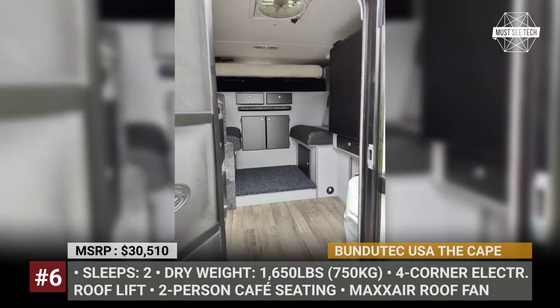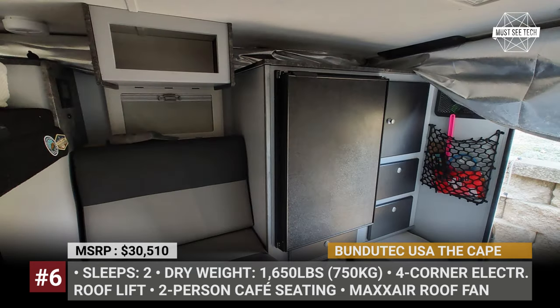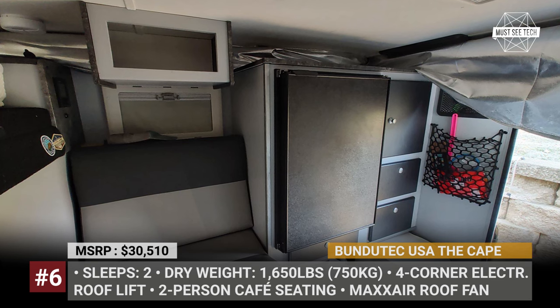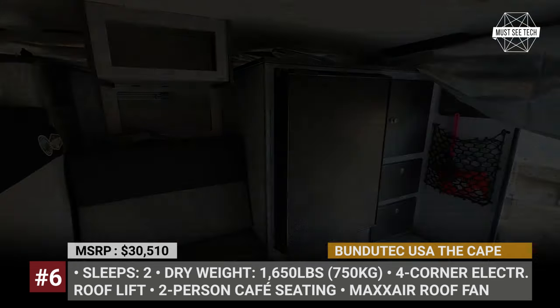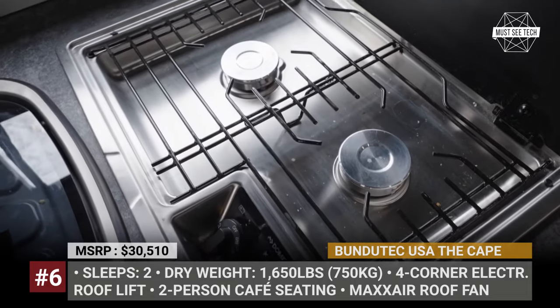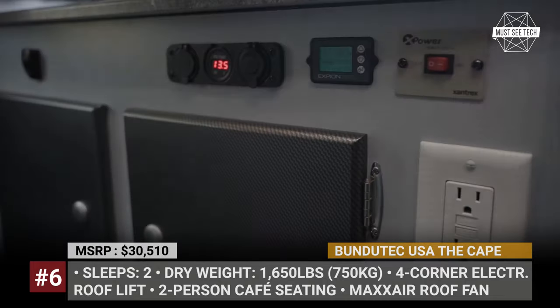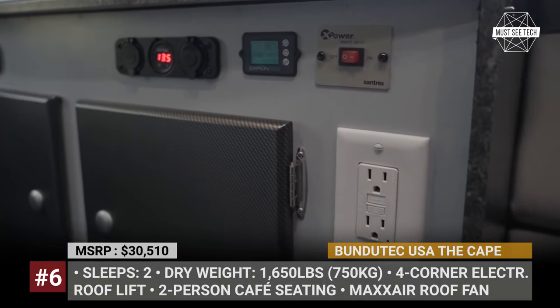On the other side there is a standard 3.5 cubic feet 12-volt compressor fridge adjoined by three locking drawers. Every model arrives with a bunch of standard features, including a four-corner electric roof lift, Truma Combi water heater and furnace, Max Air roof fan, pressurized water system, and a basic electric package.